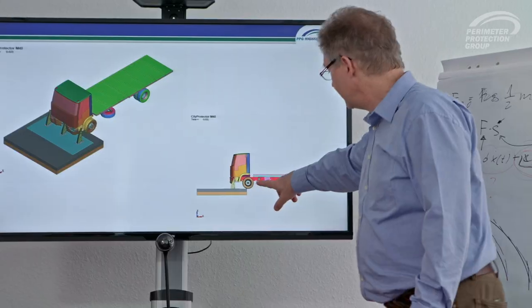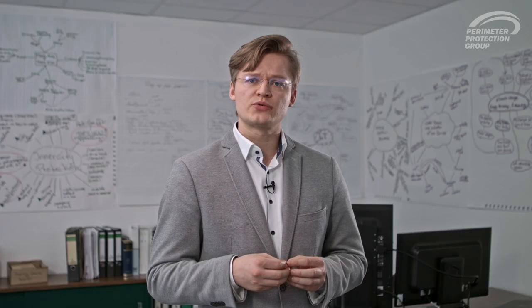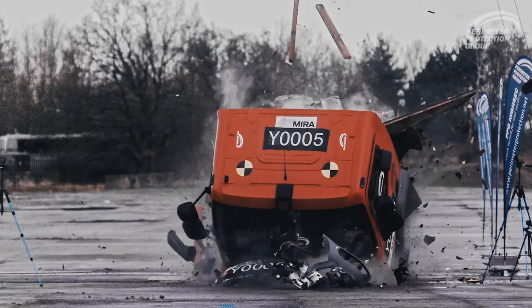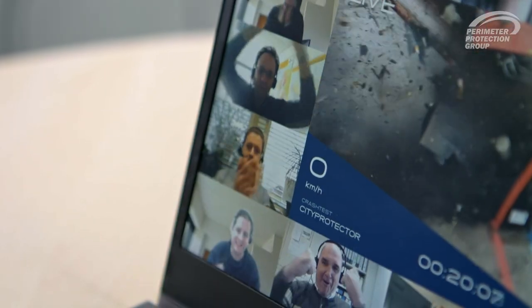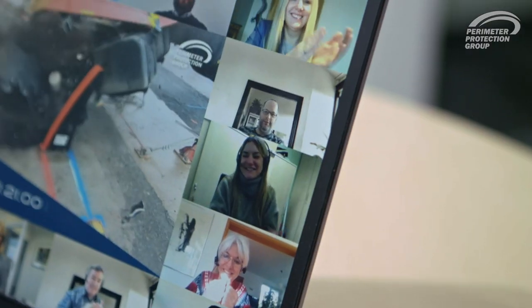The simulation showed terrific results, but how would the City Protector behave in an actual situation under real conditions? The City Protector survived the impact almost unscathed. Zero penetration is an incredible achievement and as yet unrivaled in this market.